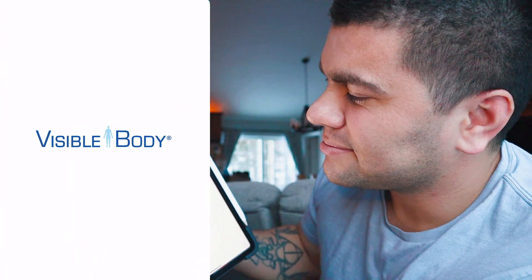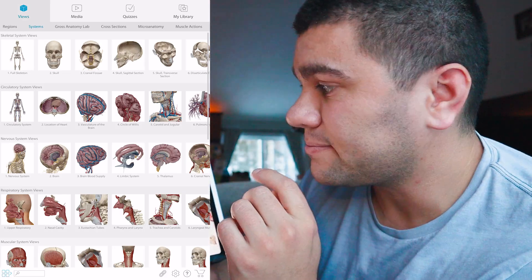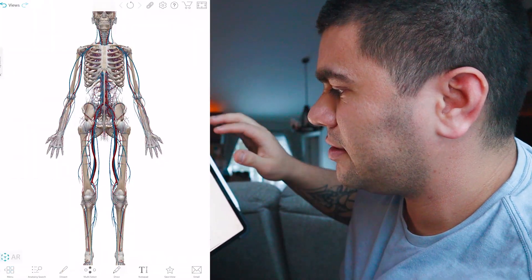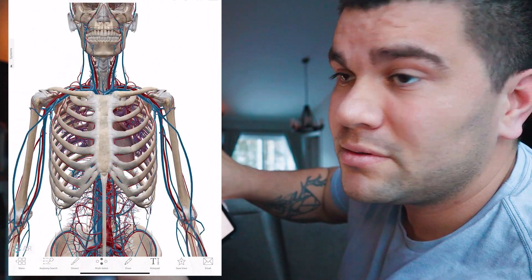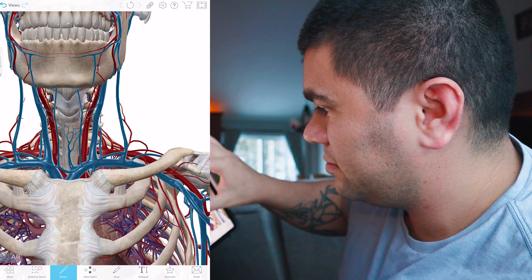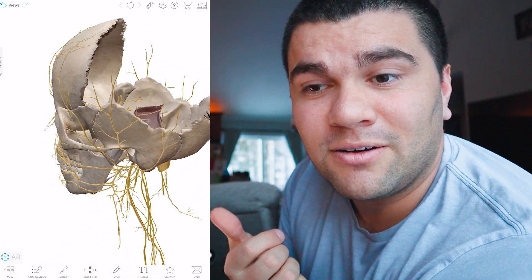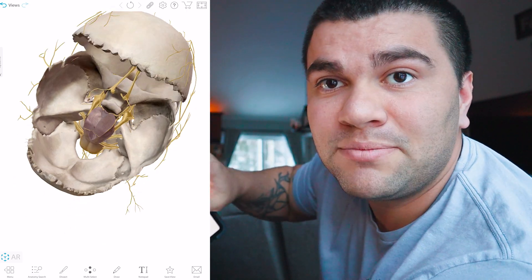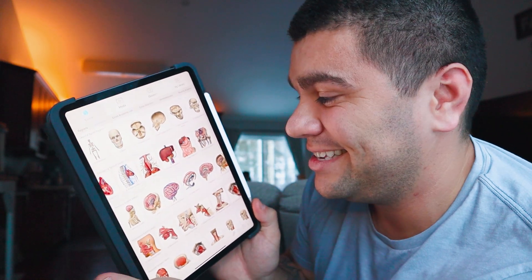One app I highly recommend is the Atlas app — this thing is awesome, I think it's 25 bucks. You get to mess around with the body however much you want — a full skeleton. Here's an example with the circulatory system: you can flip it with one finger to rotate, two fingers to move. You can dissect layers away to see what's underneath. Instead of taking pictures at lab and having to study at home, you have your own app you can literally manipulate however you want.